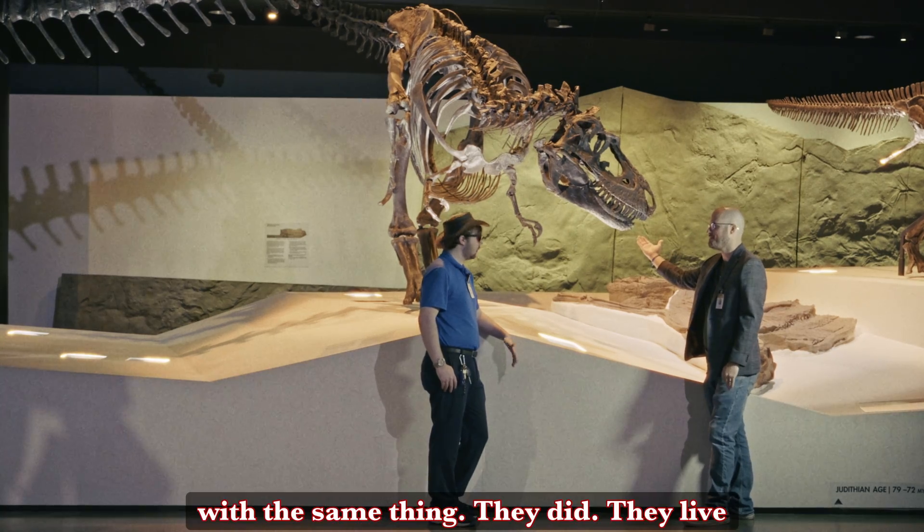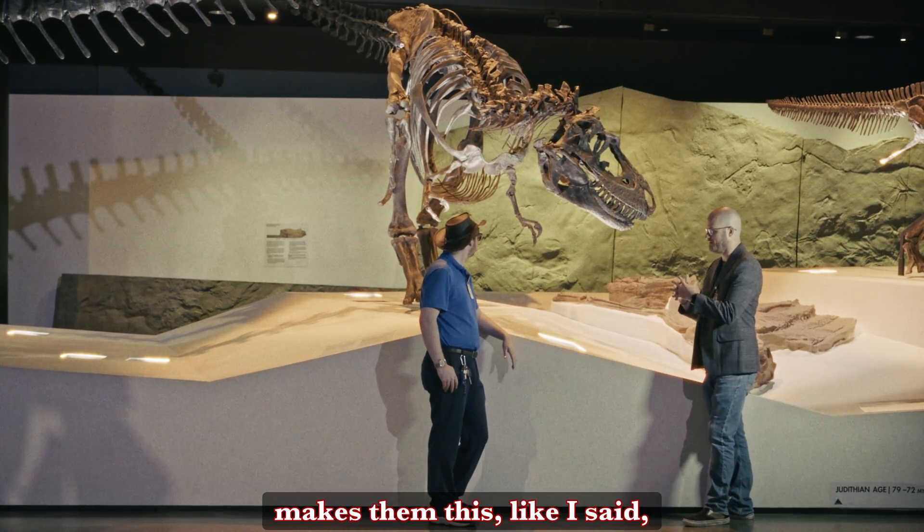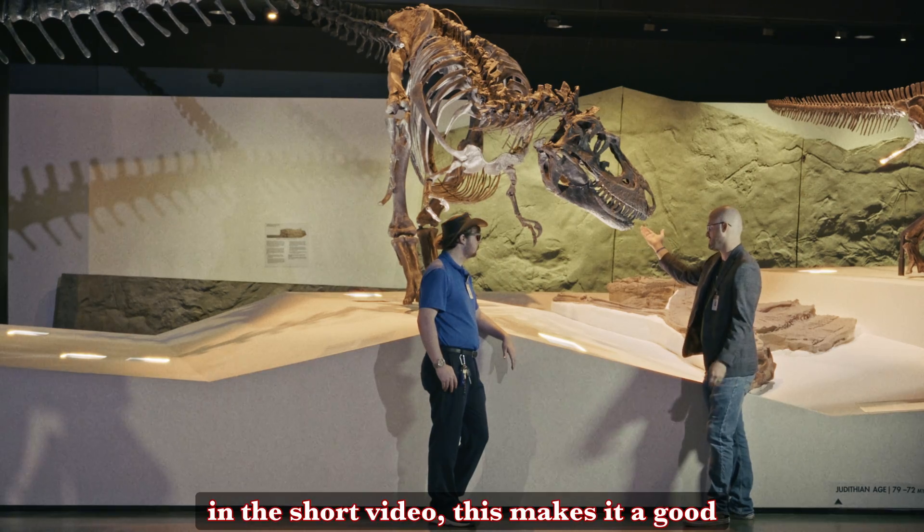These creatures dealt with the same thing. No vet, no nothing — but that makes them, like I said in the short video, this makes it a good boy.